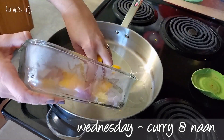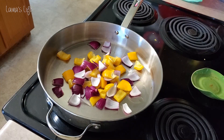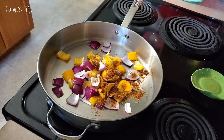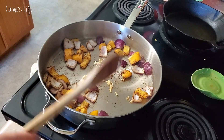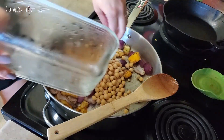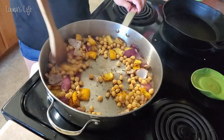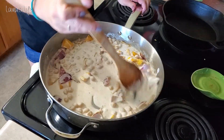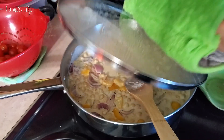Wednesday we had curry and naan bread — I believe that's how you say it, N-A-A-N. My curry is kind of different every time I make it. Usually I chop up some peppers and onions and throw some curry powder, like garam masala or any curry powder mix, in there with some garlic. Coconut milk is really great, and since this naan bread recipe also requires a little bit of coconut milk, instead of opening a whole can just for the bread I throw it into the curry as well.